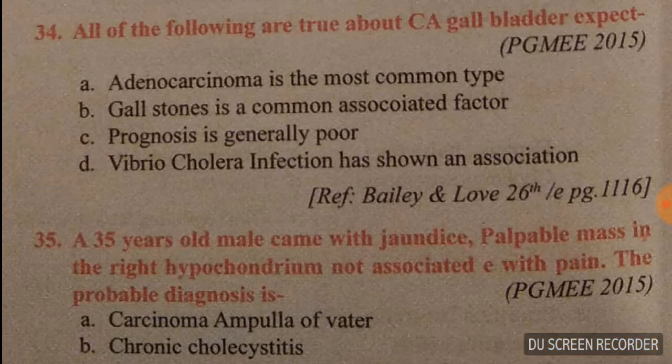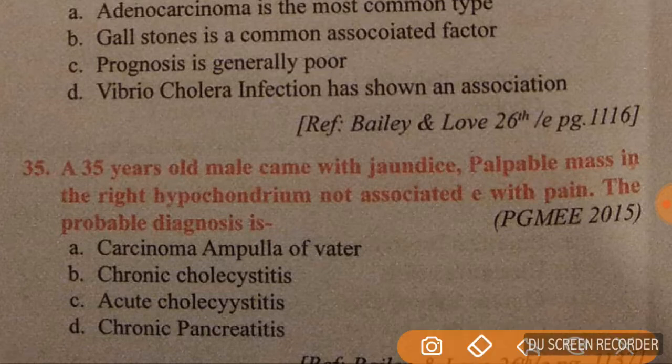Question 35: a 35-year-old male presents with a palpable mass in the right hypochondrium not associated with pain. The probable diagnosis is carcinoma of the ampulla of Vater; option A is correct.